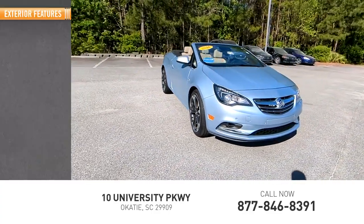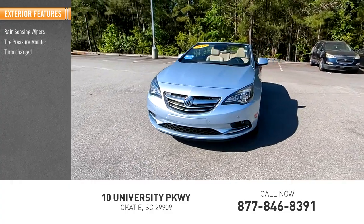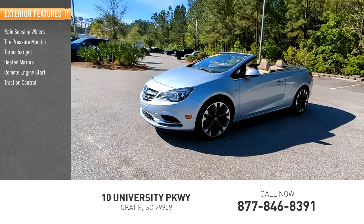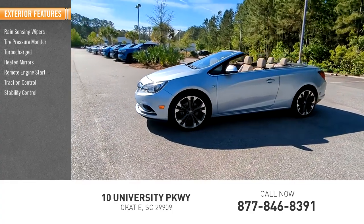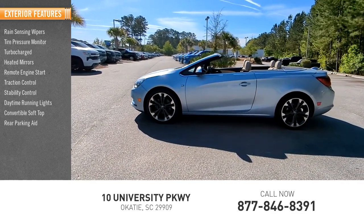Here are some of this vehicle's great options: rain-sensing wipers, tire pressure monitor, turbocharged heated mirrors, remote engine start, traction control, stability control, daytime running lights, convertible soft top, and rear parking aid.